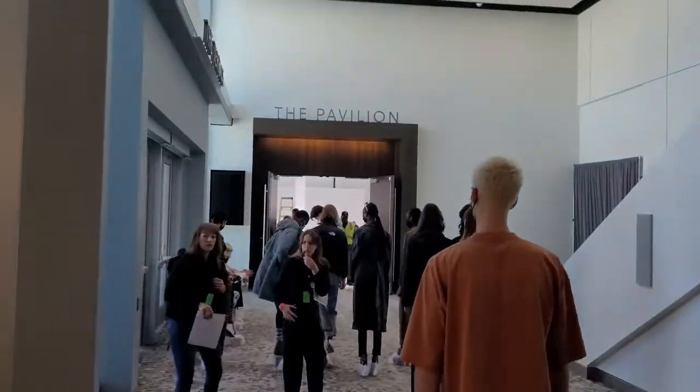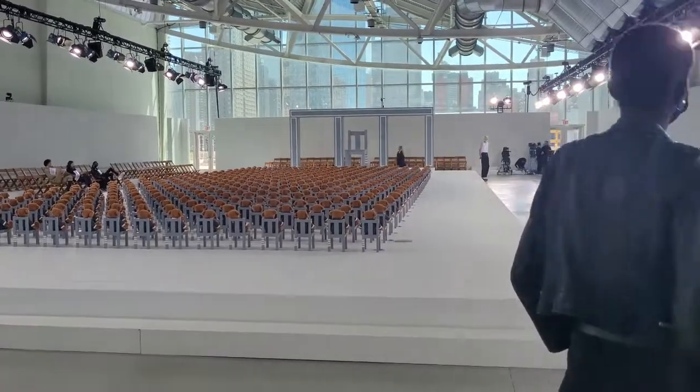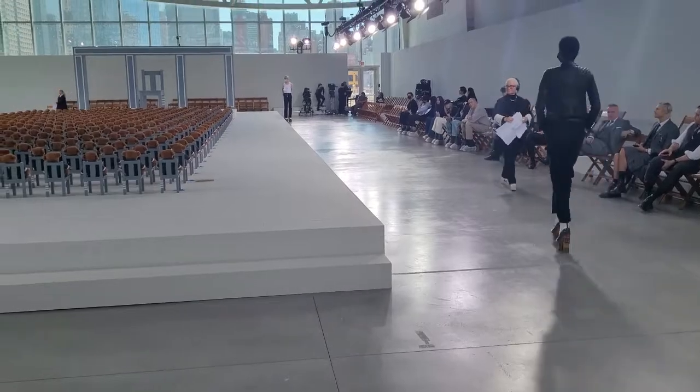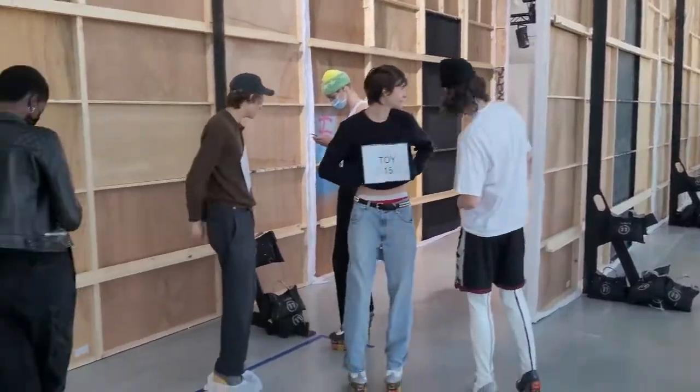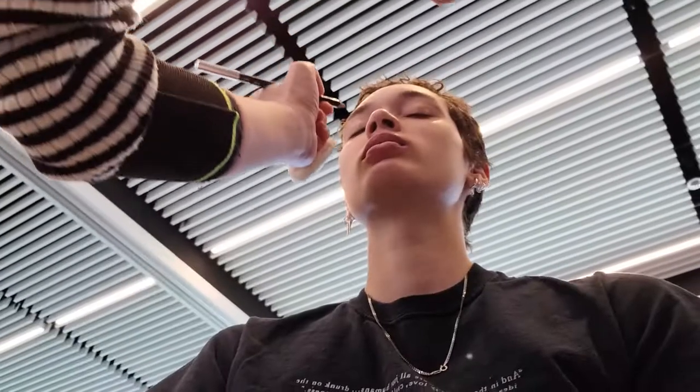We're heading to rehearsal. It's pretty mandatory to have at least one rehearsal before a show. With Tom Brown we had three rehearsals because there were two different groups of characters — there were toys, I was a toy, and then there were adults, so each group had a different choreography to learn.